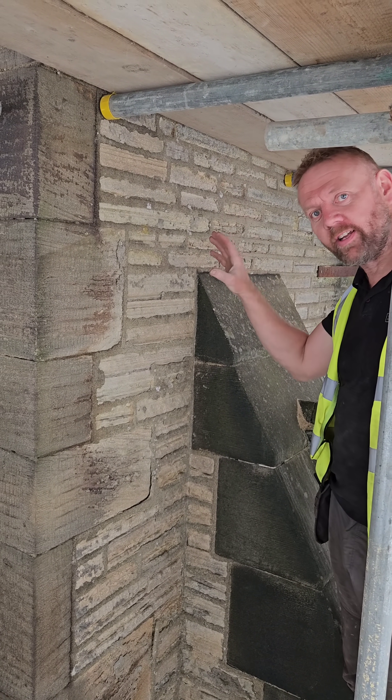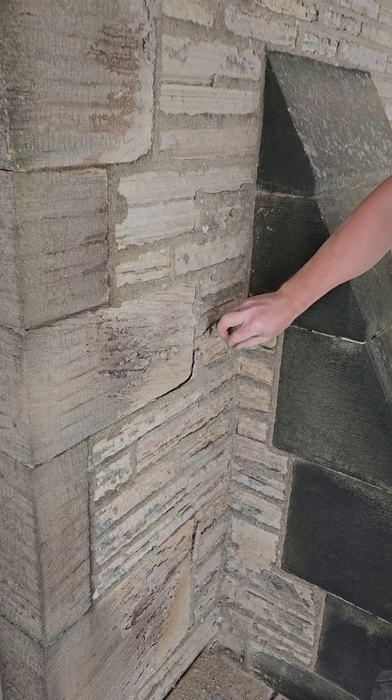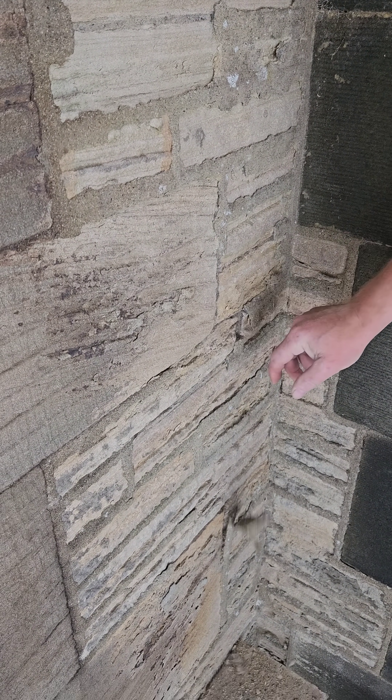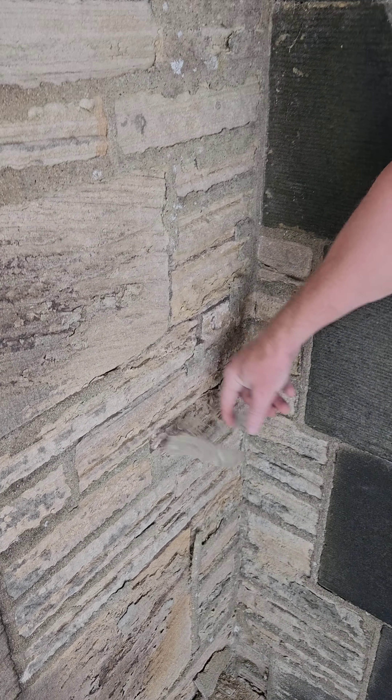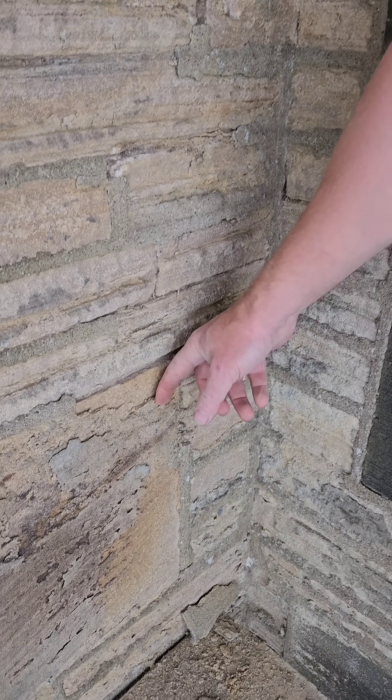This is below the deck we were just on, and you can see here that it is now actually spitting all the cement pointing off the building.